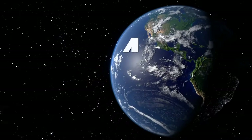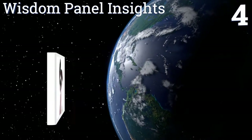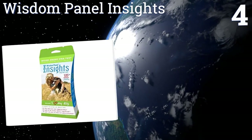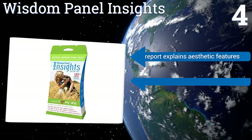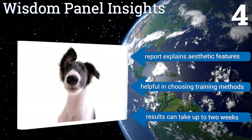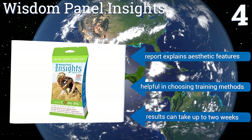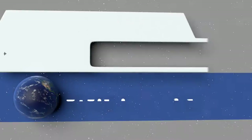Coming in at number four on our list, even dog owners who feel certain their pet is a complicated undiscoverable mix have been impressed with the accuracy of the Wisdom Panel Insights. It gives in-depth personality and health breakdowns of all four grandparents to give you a better understanding of your dog. The report explains aesthetic features and it's helpful in choosing training methods. However, the results can take up to two weeks.